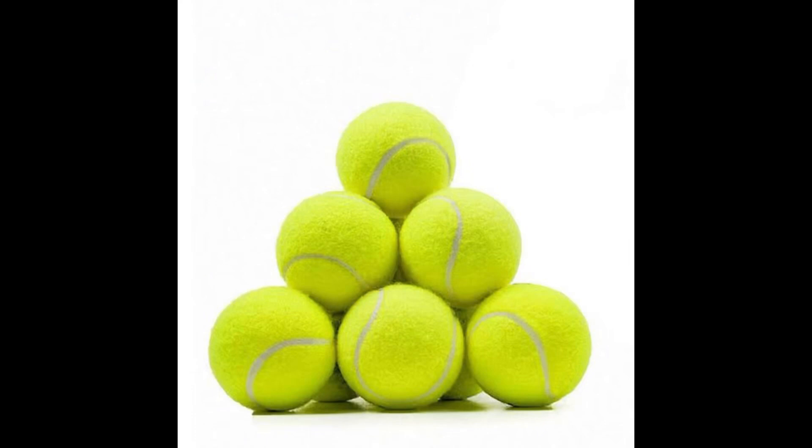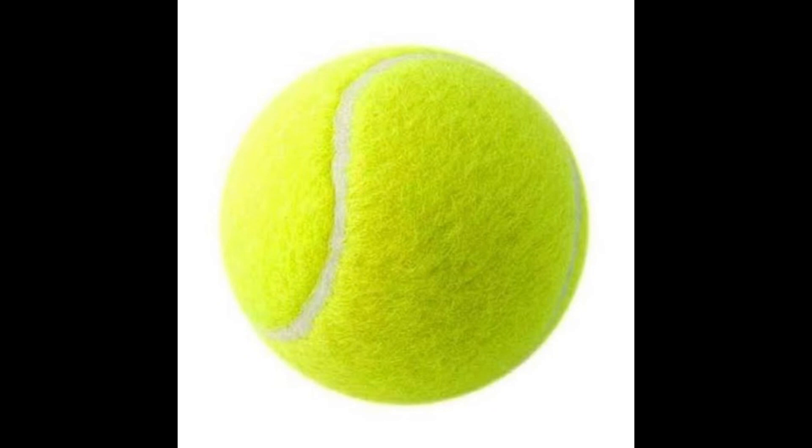Colors: Traditional tennis balls are yellow in color, but fluorescent yellow and orange balls are also used, especially for training, tournaments, or matches played on different surfaces to enhance visibility for players and spectators.